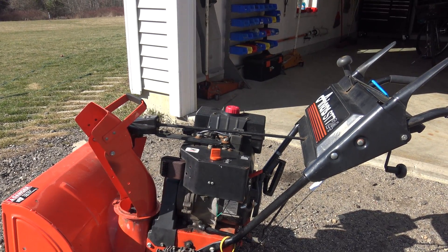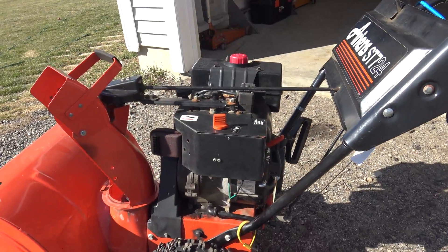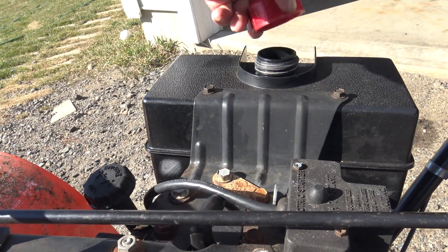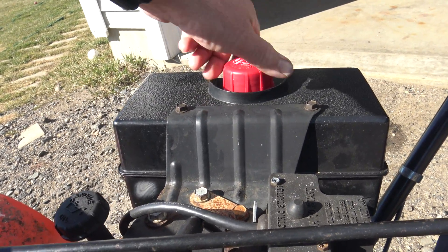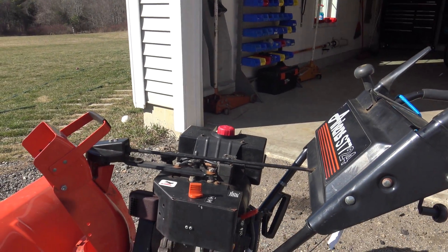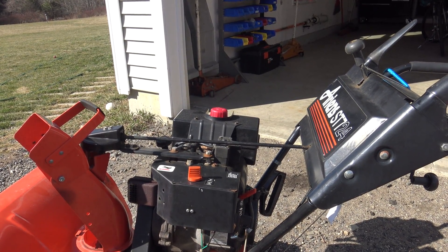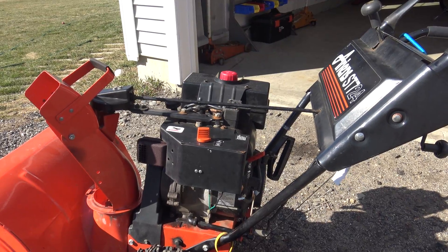After visiting the various forums on the internet, the most common thing they talk about is the gas cap. If you look inside the gas cap, you can see there's a silver disc in there. If that gets dislodged, the tank won't vent, it'll build up a vacuum, and the fuel can't come out. In this case, it wasn't my problem — I replaced the gas cap and I was still having the difficulty.